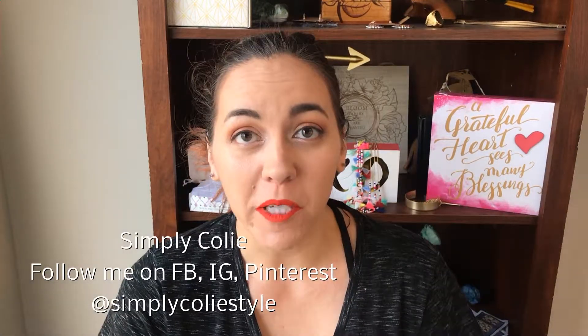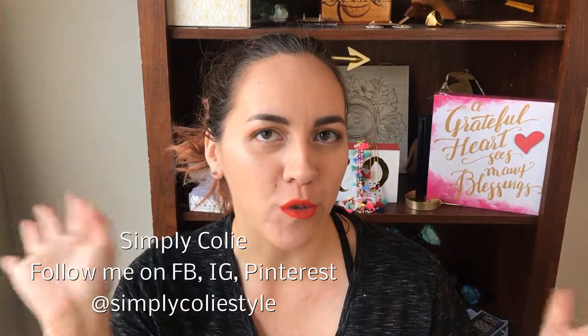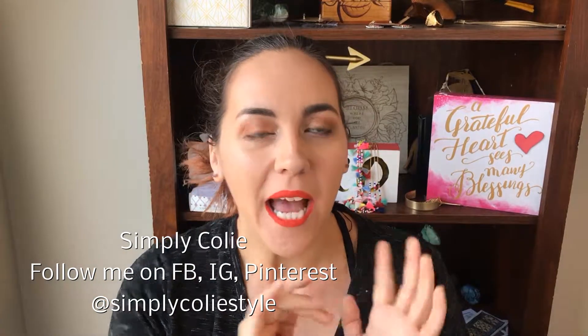Hey guys, Simply Kohli here and today we're going to be doing a quick review on some dry shampoo. I am a lover of dry shampoo — I use it pretty much daily. Even if I've showered and dried my hair, I still like to put it in because I feel like it just helps make my hair look even fresher. I love it, it makes my hair smell wonderful, and I don't wash my hair for quite a few days if we're being honest.